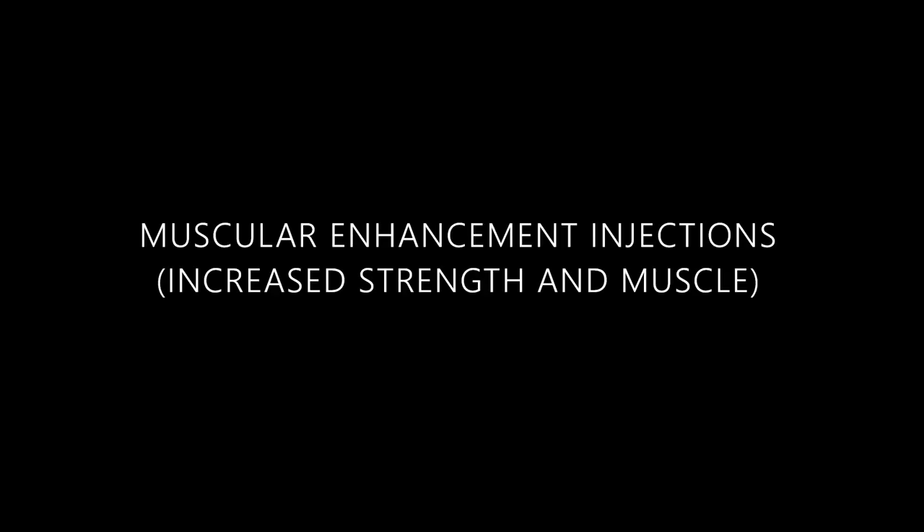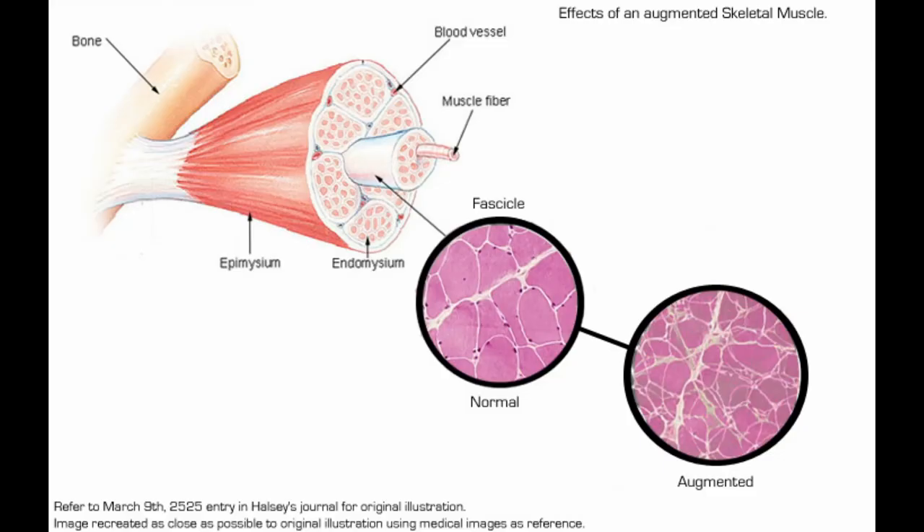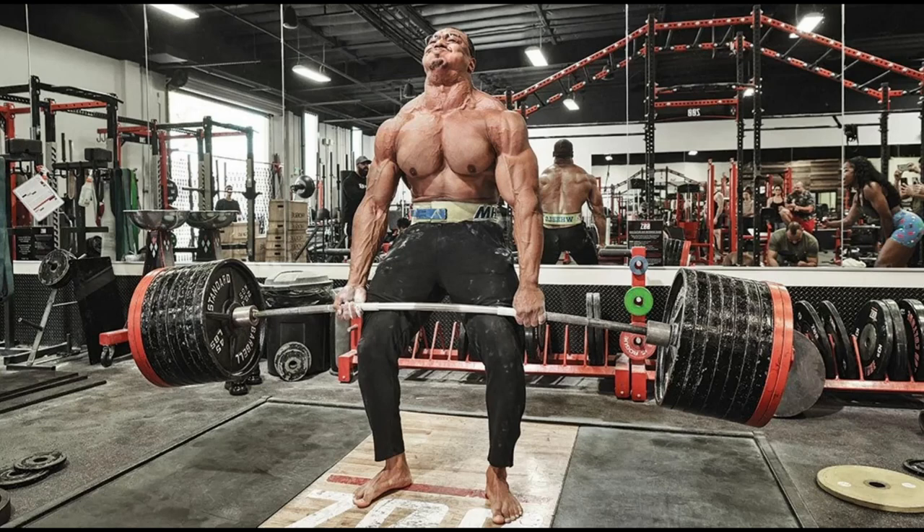The next augmentation is muscular enhancement injections, which is basically the equivalent of steroids in the real world — substances that make your muscles denser, stronger, and larger. We can develop our muscles either by injecting steroids or by training in the gym for strength and hypertrophy.